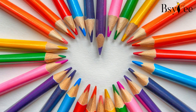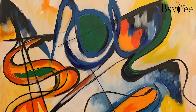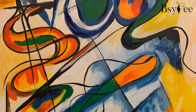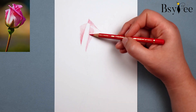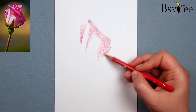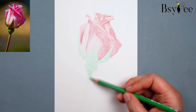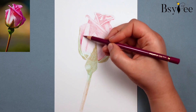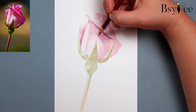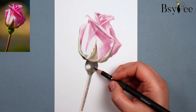These pieces redefine what's possible with colored pencils, proving that abstract art is a playground for experimentation and self-expression. Whether you are a beginner or an experienced artist, colored pencil abstract art offers a canvas for everyone. So grab your pencils, choose a vibrant palette and start experimenting. Remember, abstract art is about embracing the journey of self-expression. Keep designing and creating.